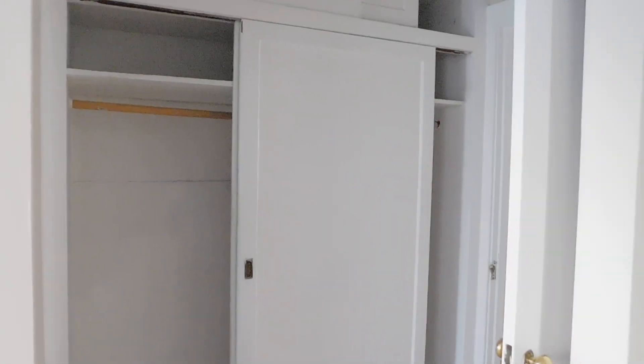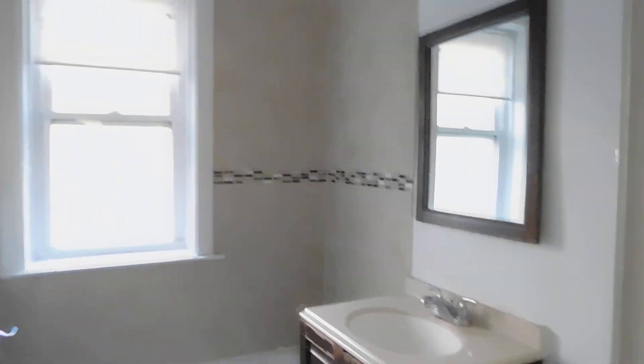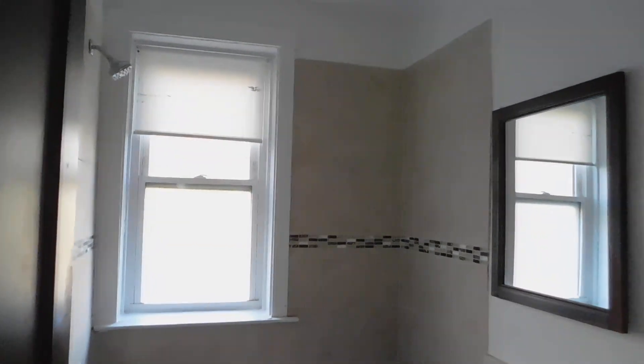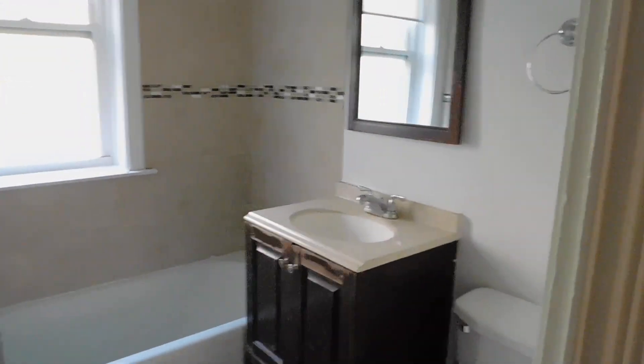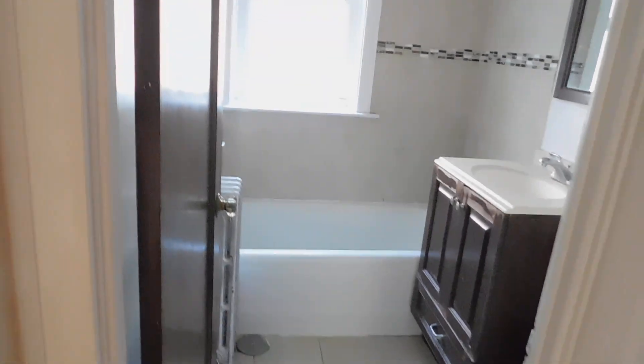Walking towards the bedroom and the bathroom. There's a nice big closet outside the bedroom — got storage up top and doors on both sides. And then you've got a nice bathroom with redone tile, a newer vanity, and nice newer tile on the floor.